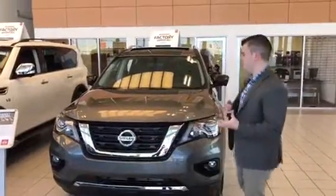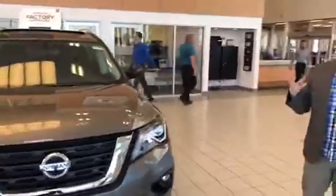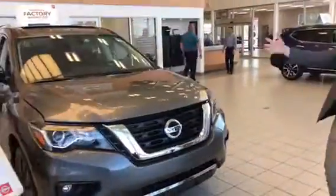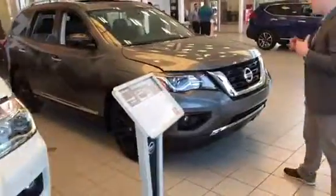Hey Gabriel, I just wanted to show you guys the Pathfinder. This is the midnight edition. Look at it, take it in, breathe it in. It's a video so you can't breathe, but this is the Pathfinder.